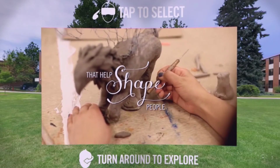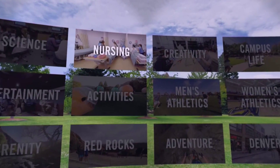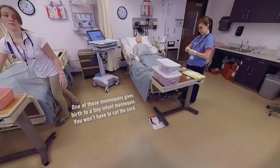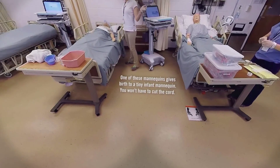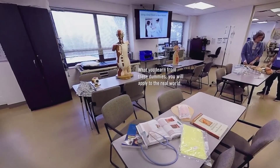They're instructed to turn around to experience Regis in Colorado. They can choose to visit a classroom, where they can get a 360-degree view of a nursing lab and view simple, fun facts about Regis throughout each scene.